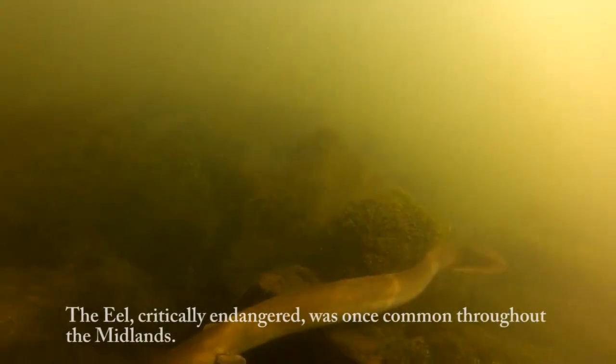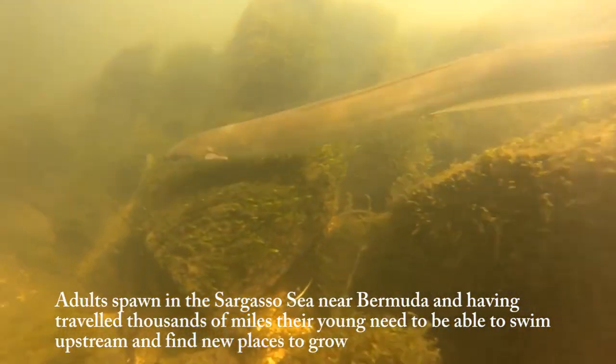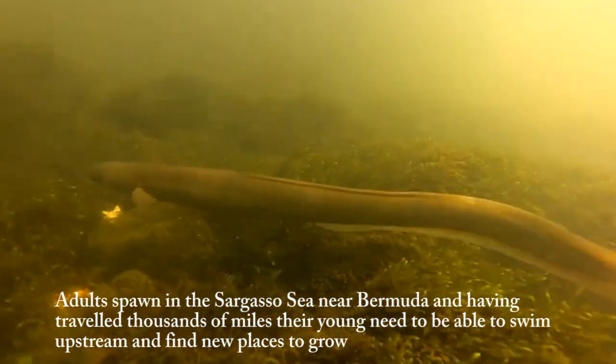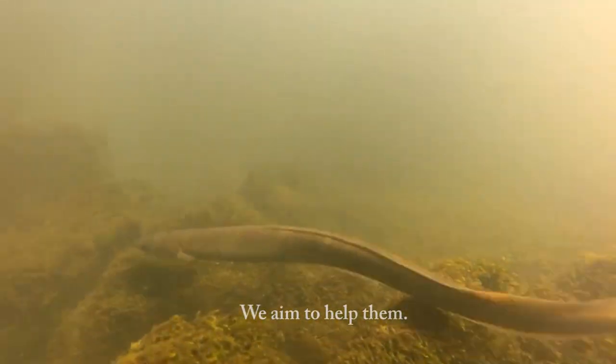The eel — critically endangered. Once common throughout the Midlands, adults spawn in the Sargasso Sea near Bermuda. And having travelled thousands of miles, their young need to be able to swim upstream and find new places to grow. We aim to help them.